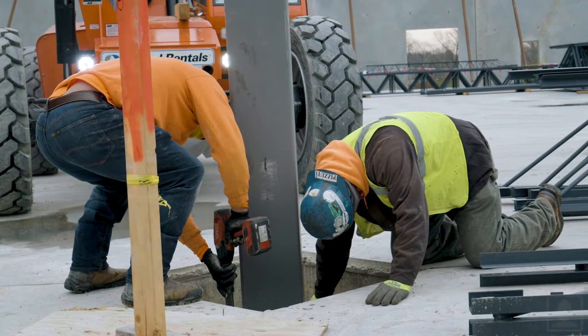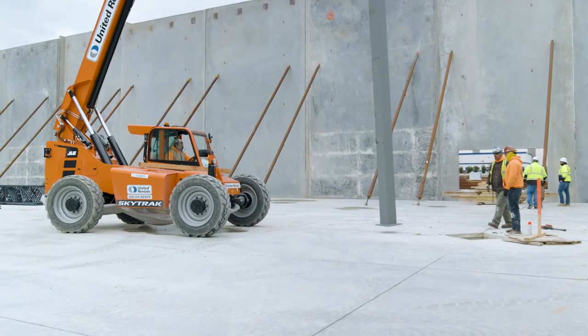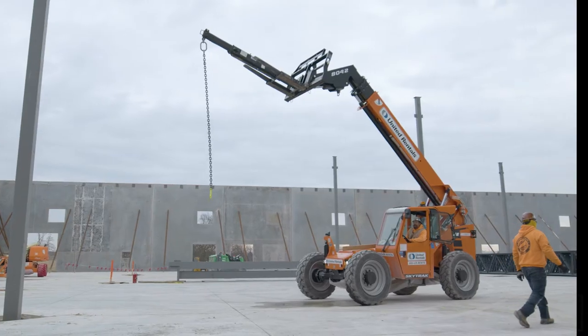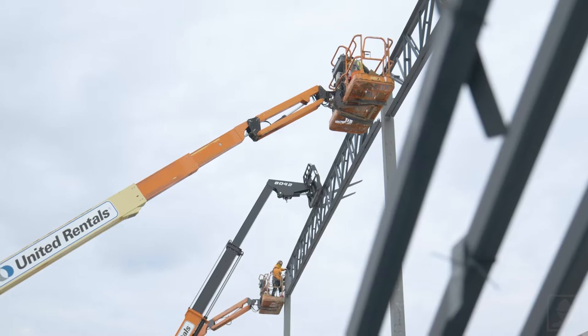Never work underneath loads or under swinging steel. Always remain mindful when handling steel, whether hoisting, landing, or placing. Be aware of all heavy equipment operation. This includes cranes, forklifts, aerial lifts, and scissor lifts.